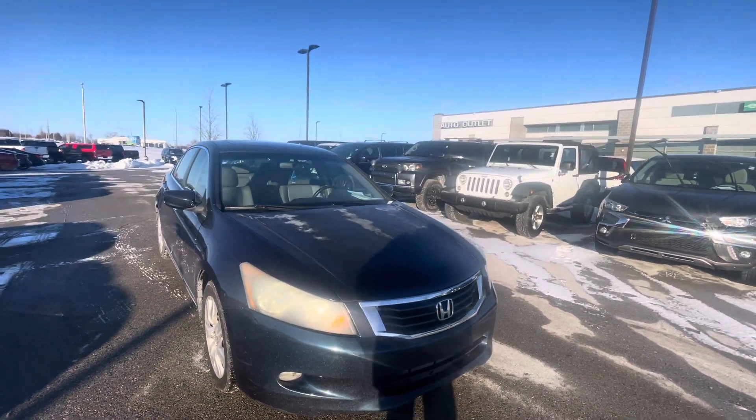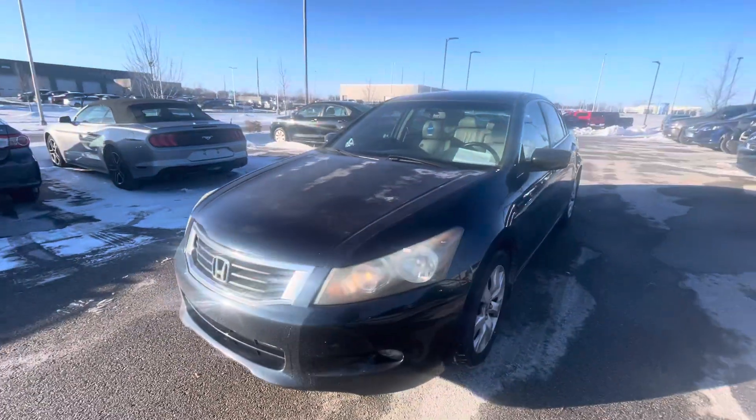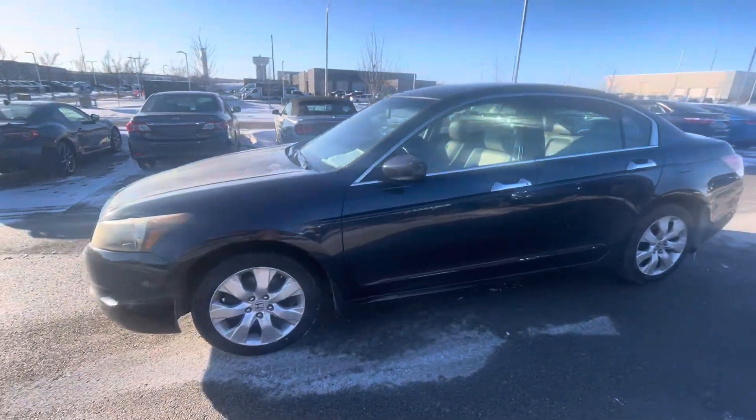Hi Rodney, my name is Gustavo. I'm from Premier Auto Outlet and today I just want to shoot a quick video for you regarding your internet purchase request on the 2010 Honda Accord.